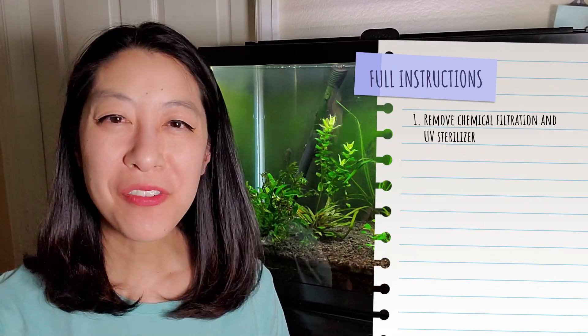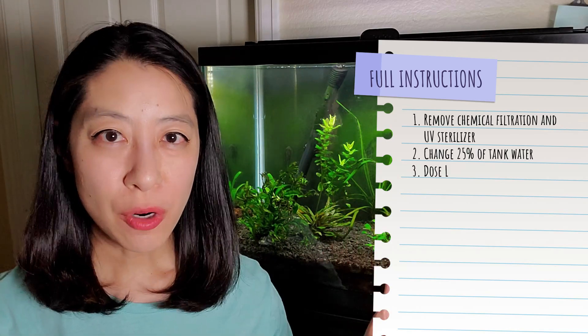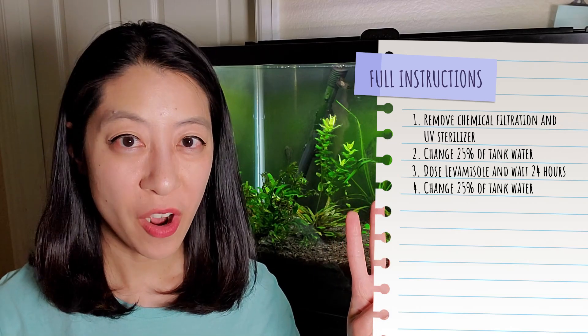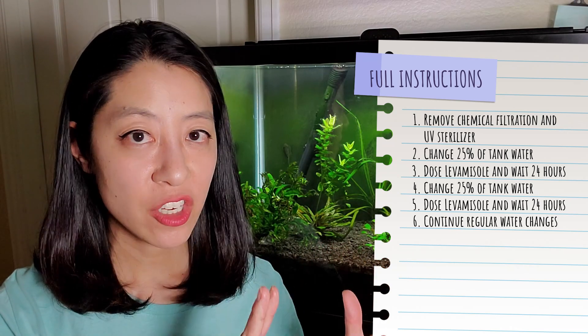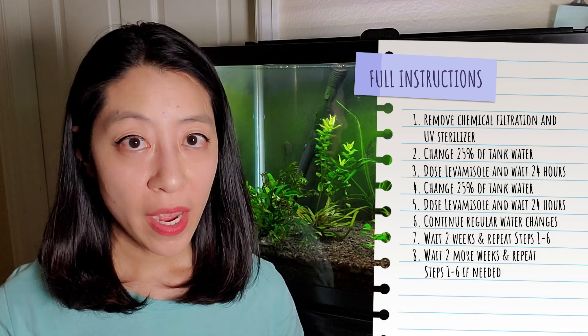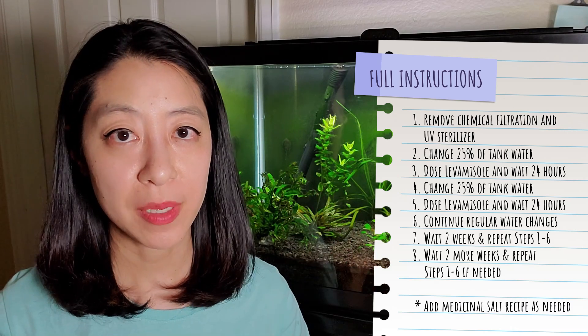Two weeks after the initial treatment of Levamisole, you need to re-dose the whole treatment to kill off any new worms that hatched from unhatched eggs. Sure enough, like clockwork, one of my Endlers two weeks later was resting on plant leaves again. So: remove chemical filtration and UV sterilizer, do a 25% water change, dose Levamisole, wait 24 hours, do another 25% water change, dose Levamisole again, wait 24 hours, then gradually remove the medication using your normal water change schedule. If you still see symptoms, wait another two weeks and do a third treatment.